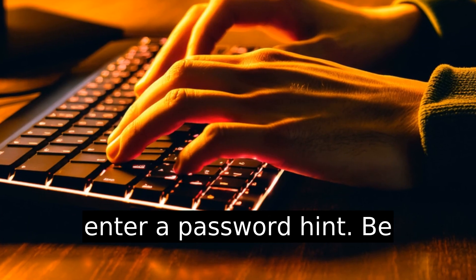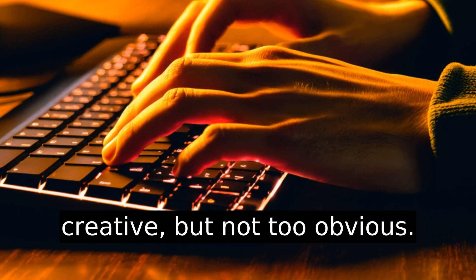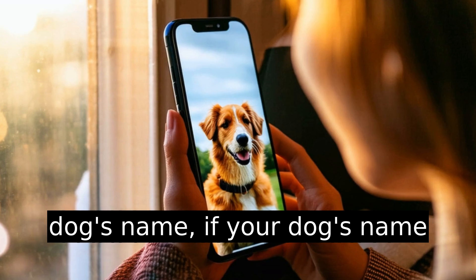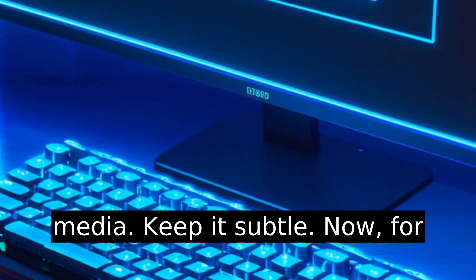Next, you'll be asked to enter a password hint. Be creative, but not too obvious. Don't write something like 'my dog's name' if your dog's name is splattered all over social media. Keep it subtle.